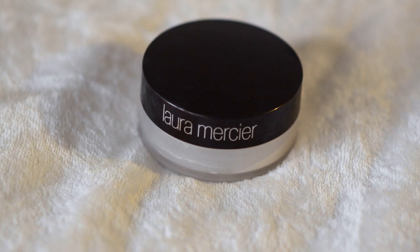To set everything in place, I'm going in with my Laura Mercier setting powder and using my beauty blender to press it into the skin. I don't really like baking because it makes my skin look really dry, so just patting it on lightly works best for me. But if baking works best for you, just keep doing what you're doing.